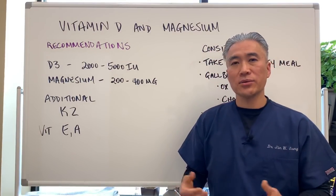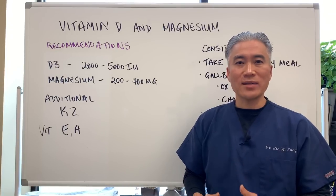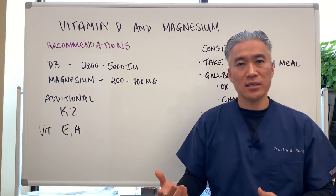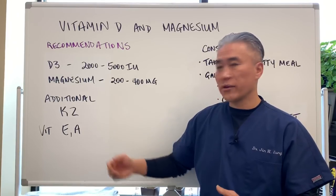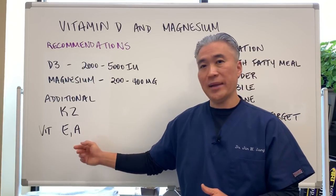In order to enhance vitamin D and make sure we're not creating problems with calcium, you can also take K1 or K2. K1 is from plant extracts and K2 is from animal products. Other fat-soluble vitamins should also be taken into consideration — vitamin E and vitamin A.